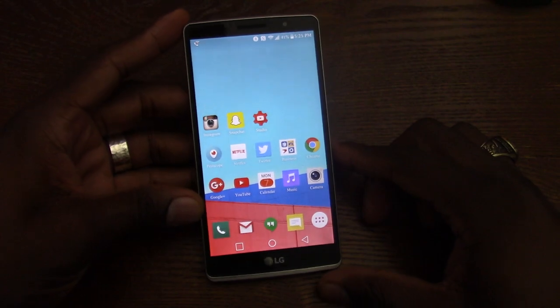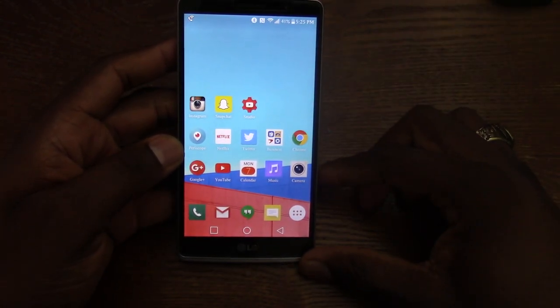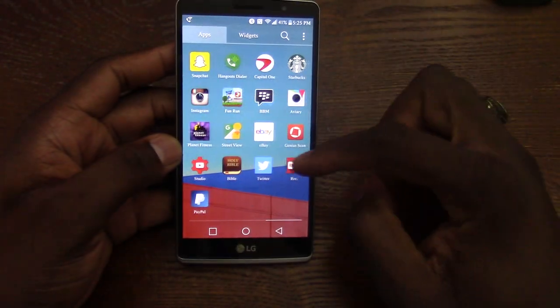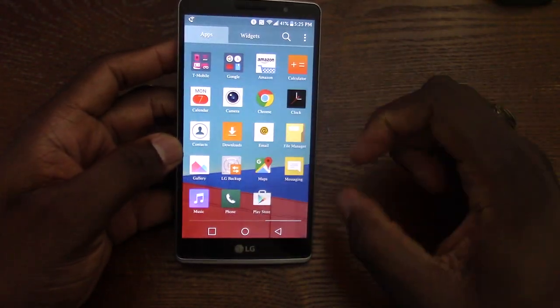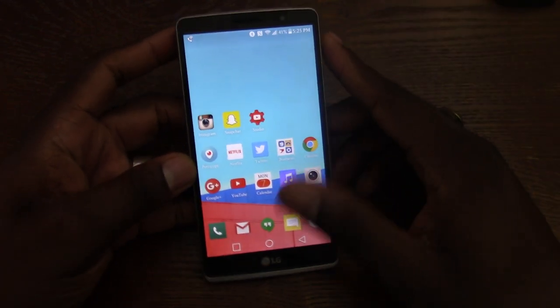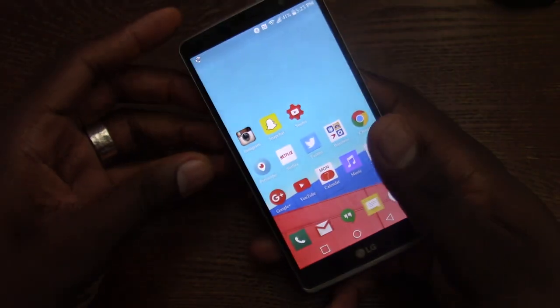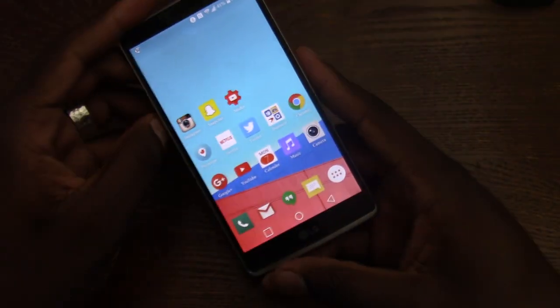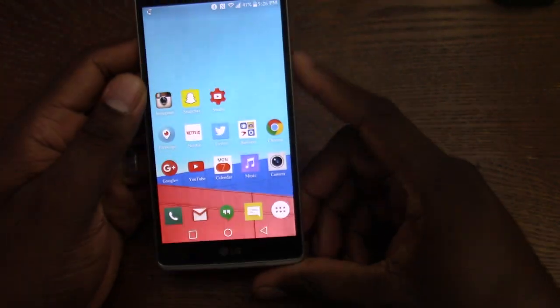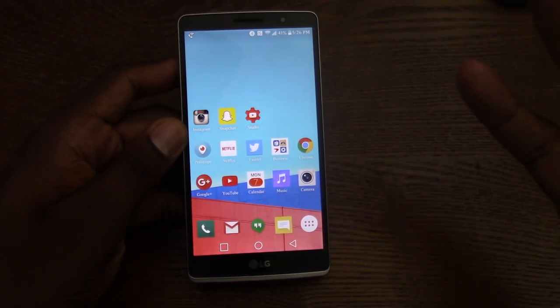5.7 inch display, 720p — 720 by 1280. Runs like a champ. It has a Snapdragon 410, which is a tried and true processor. It has two gigs of RAM and 16 gigs of memory with an SD card. Laser focus on the camera — you just can't get any better than that. It takes fantastic photos. Battery life is off the charts still — you should be able to get at least five and a half to six hours of screen-on time with this device.